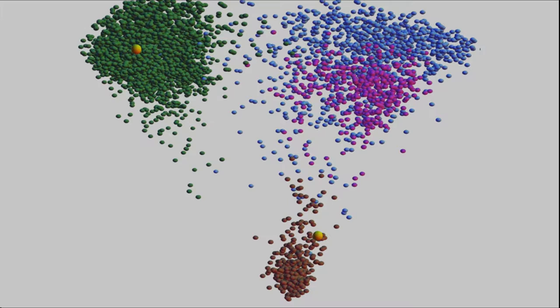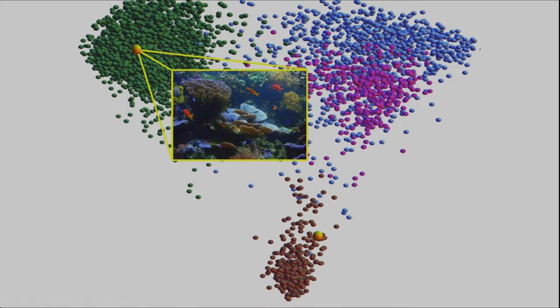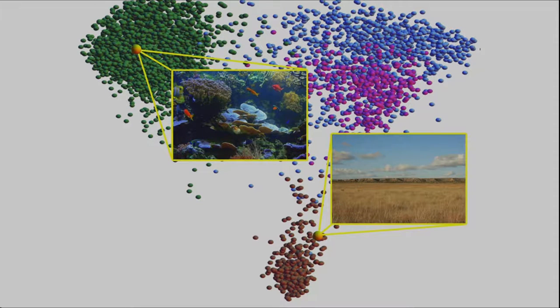In the Earth Microbiome Project, we went out and used crowdsourcing to get tens of thousands of environmental samples and sequenced all of those. This allowed us to understand how profound the differences on different parts of the human body are. Your mouth is just as far away from your gut, in terms of bacterial community, as the microbes in a coral reef are from the microbes in a prairie. A few feet along the length of your body makes as much difference to your microbial communities as thousands of miles across the Earth's surface.